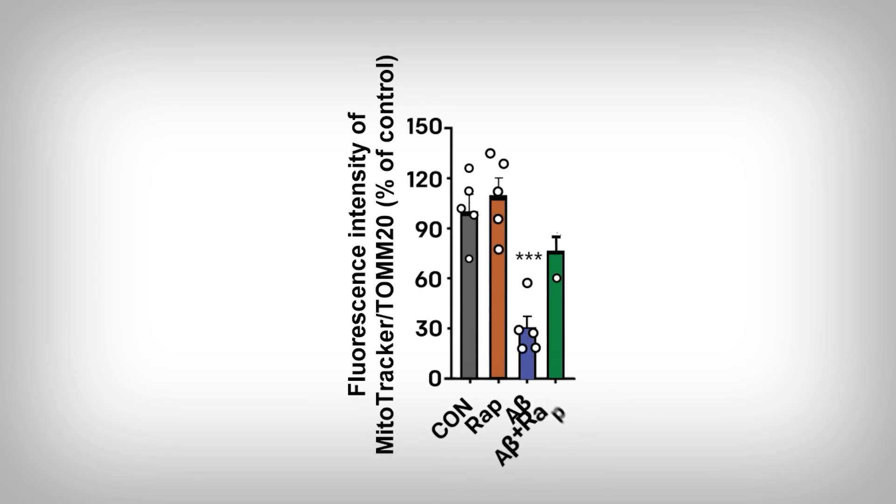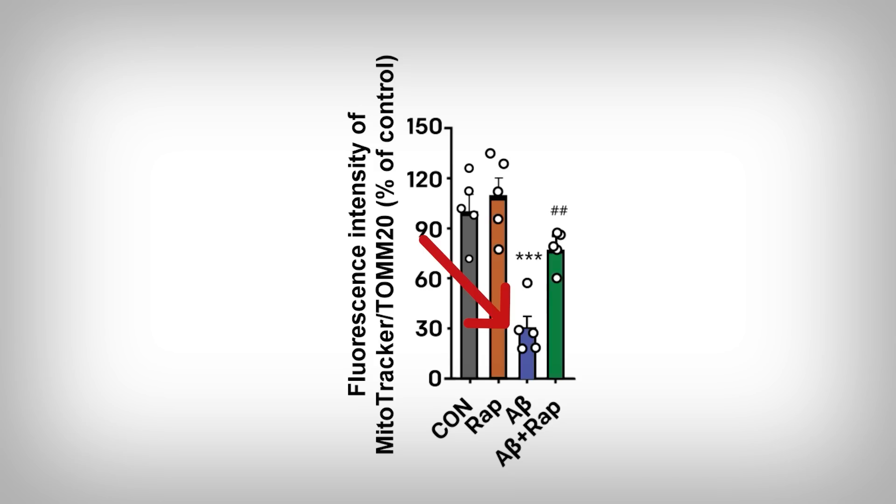Looking at the data, it's pretty obvious: in the Alzheimer's condition, the membrane potential is crushed. And importantly, the addition of rapamycin recovers large amounts of this membrane potential — notably not the whole, but the majority. So the membrane potential is compromised in Alzheimer's disease, which is likely one, if not a major, contributing factor for mitochondria being targeted by autophagy. But there's something else happening here too.